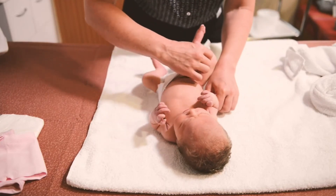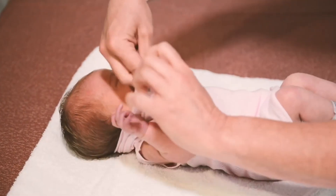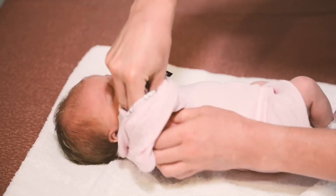Once dry, dress your baby in reverse to how you undressed them — nappy first, then head and arms.